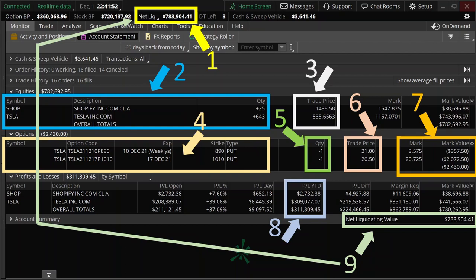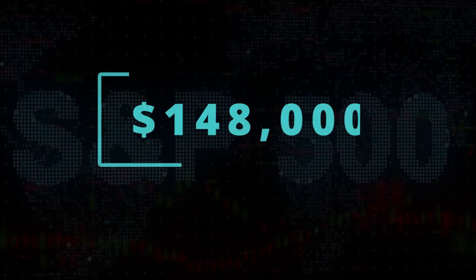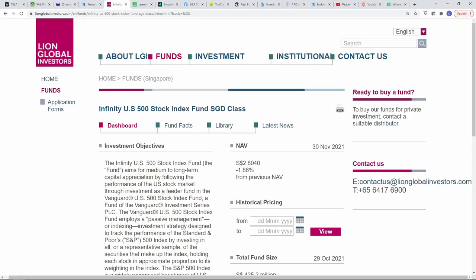I hope this page is less overwhelming to you now. If you have any queries, please feel free to drop them in the comments section below. Moving on, I have $148,000 invested in the S&P 500 Index through the Infinity US 500 Stock Index Fund by Lion Global Investors, which is a feeder fund into the Vanguard US 500 Stock Index Fund that tracks the S&P 500 Index.